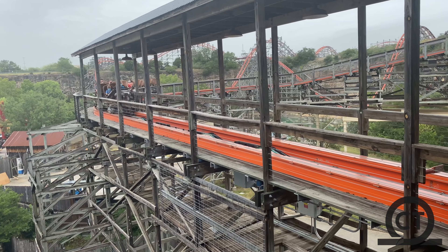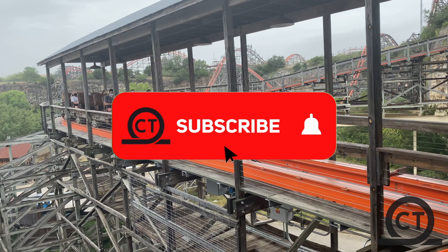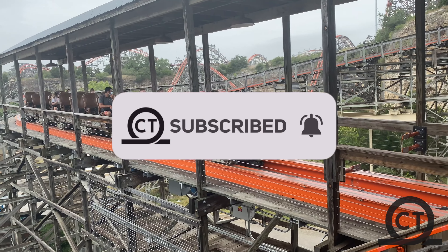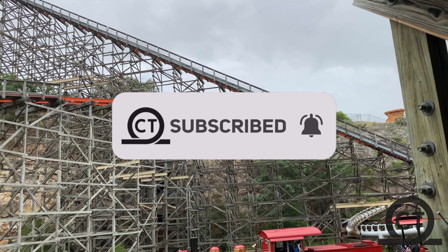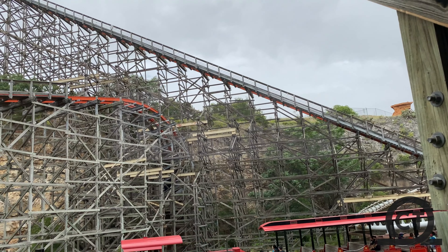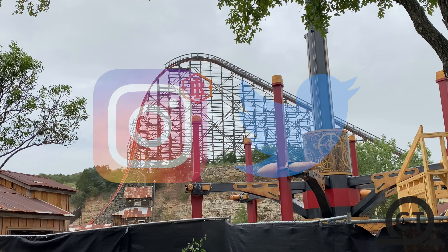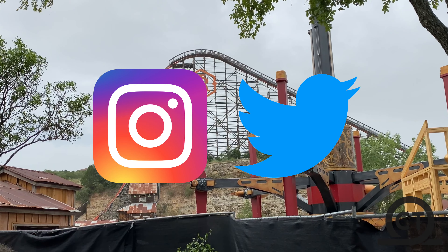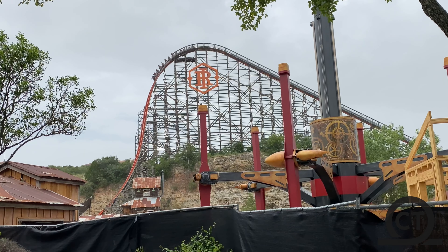But most importantly, before we start, if you're new to the channel, make sure to like, comment, and subscribe for more videos on coasters often, as it really helps the channel out tremendously doing all three of those things, especially liking the video. Also, if you want to see more, make sure to follow my Instagram for updates and much more, but now that it's out of the way, let's jump into this review.